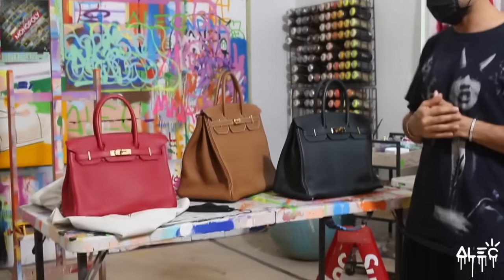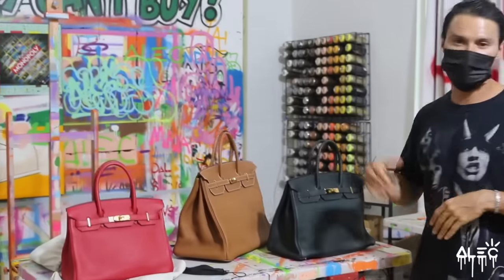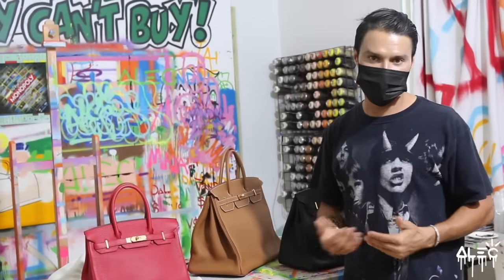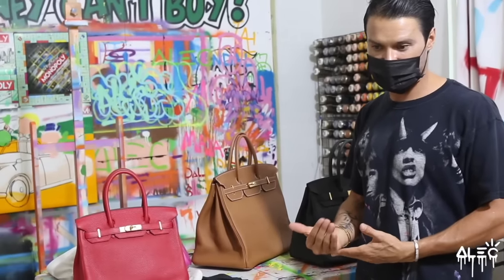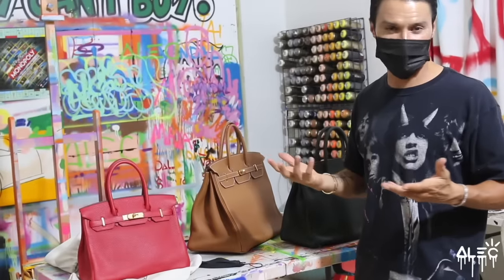It's very controversial that we're painting on these. Some Birkin fans think it's sacrilegious, some others think it's amazing. I think it's super dope because you're already taking a super rare, valuable item and just adding to its aesthetic and value. And that is a one-of-a-kind piece of art.